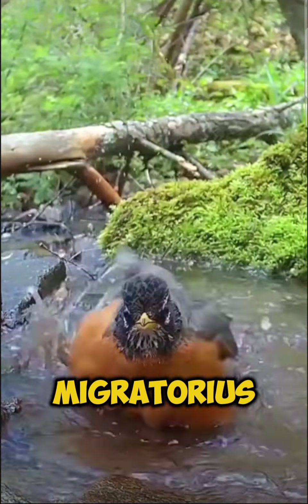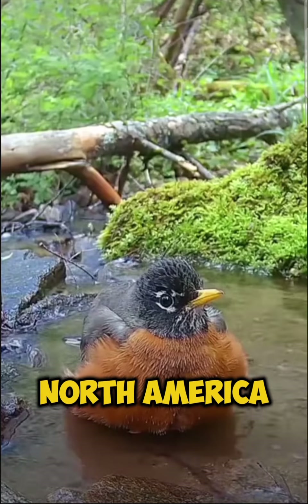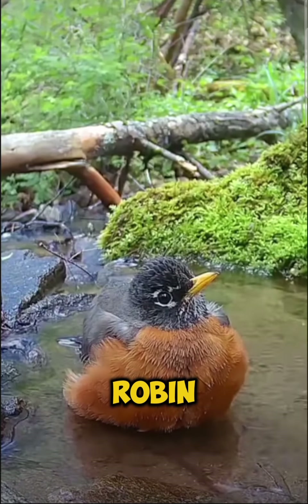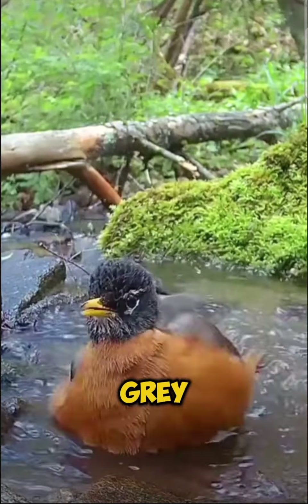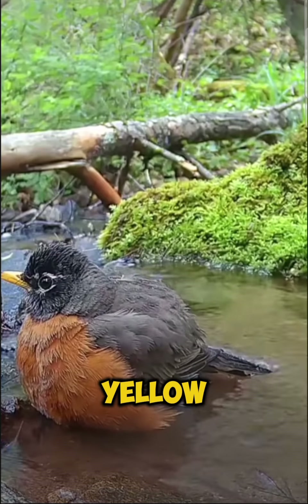The American Robin, Turdus migratorius, is a common and beloved songbird found throughout North America. This migratory bird, named after the European Robin due to its reddish-orange breast, is easily recognizable with its gray-brown back, white throat with black streaks, and a bright yellow bill.